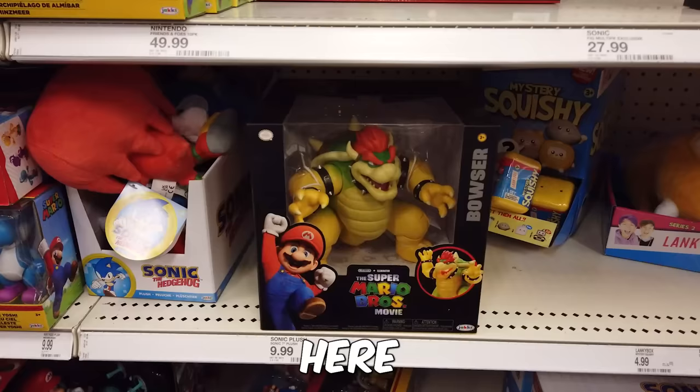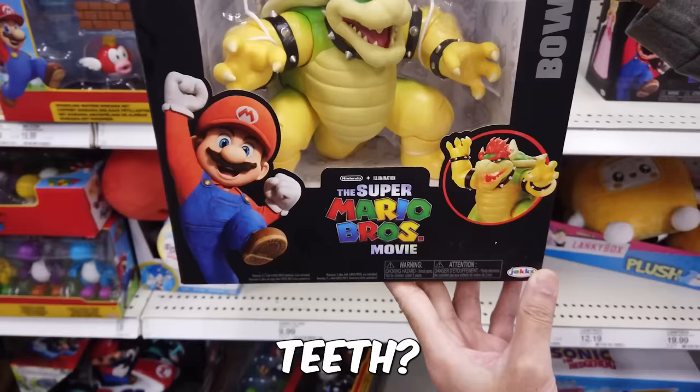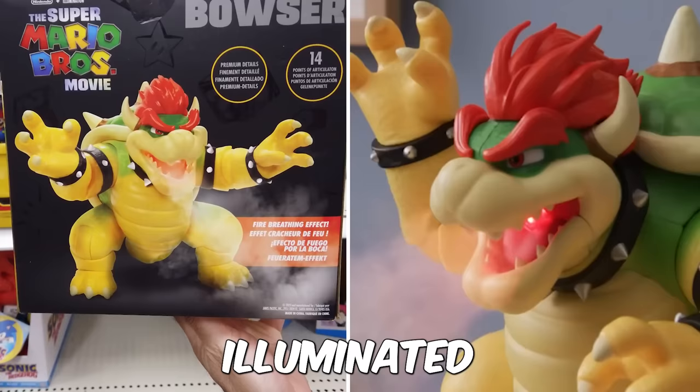Here it is — the 7-inch fire-breathing Bowser figure. At $29.99, this is the one I was most excited for. Wait, does he have yellow teeth? Looks like he hasn't brushed his teeth in years. Still, can't wait to check out his cool illuminated fire-breathing effect. And brush his teeth.